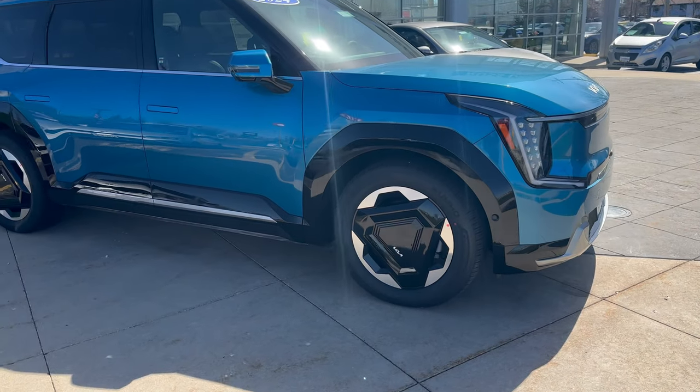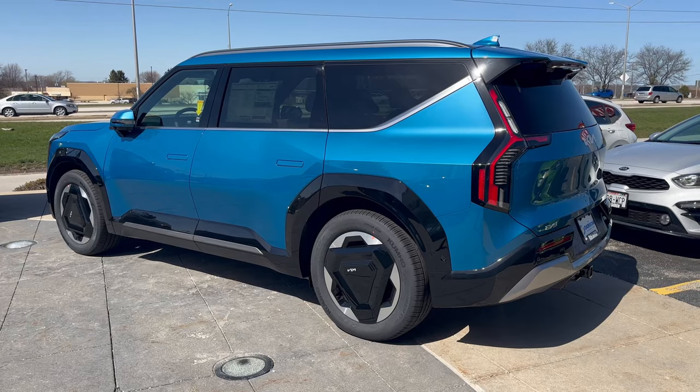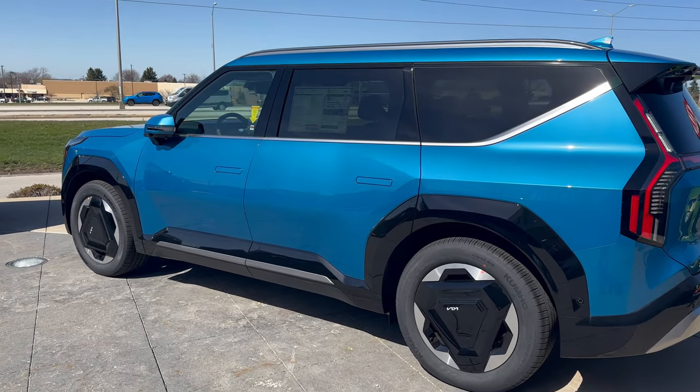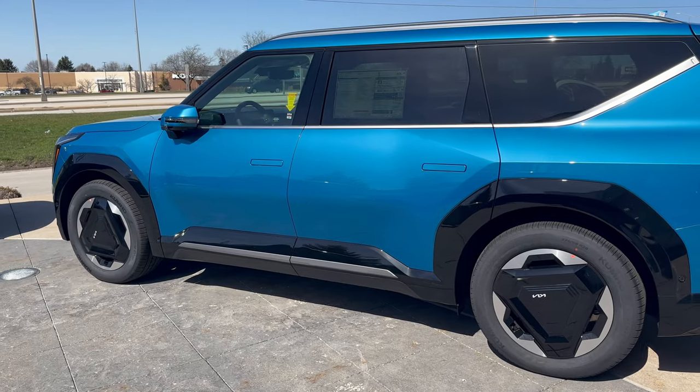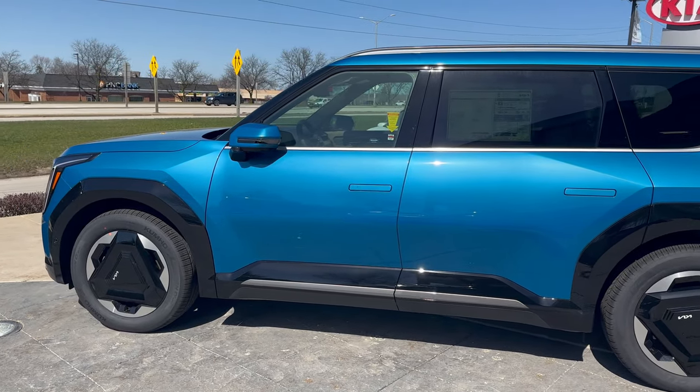Optional 21 inch wheels — super sharp gloss black on those with nice side fenders here as well. This is an all wheel drive vehicle and has a dual motor setup, so one motor in the front and one motor in the back. There are also factory installed roof rails up top.